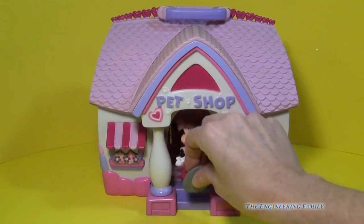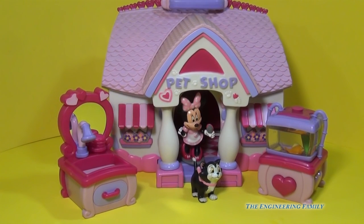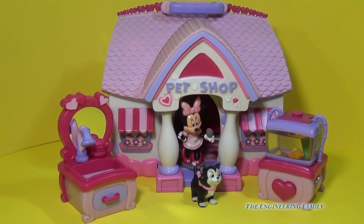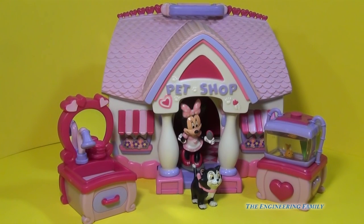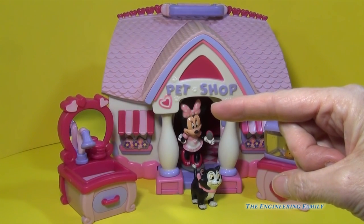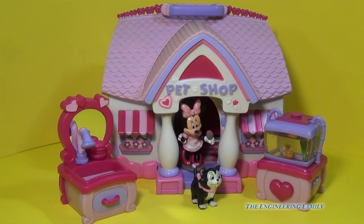We can put Minnie right inside. For Minnie's Pet Shop Playset from the Disney Store, I give it four stars. I think it's a fun toy and this water feature is just second to none. Please remember to click here to subscribe and tell us that you did so we can say thank you. Tell us what you like most about the Pet Shop Playset by the Disney Store. Have a great day!